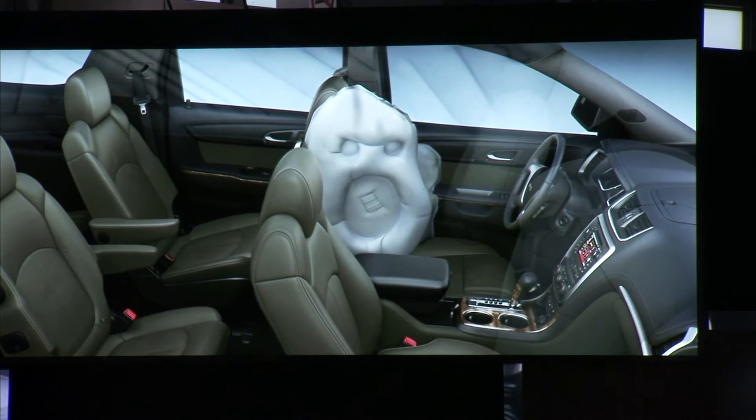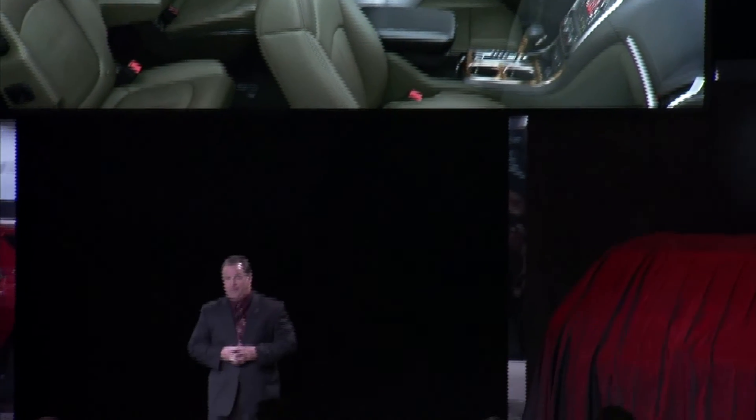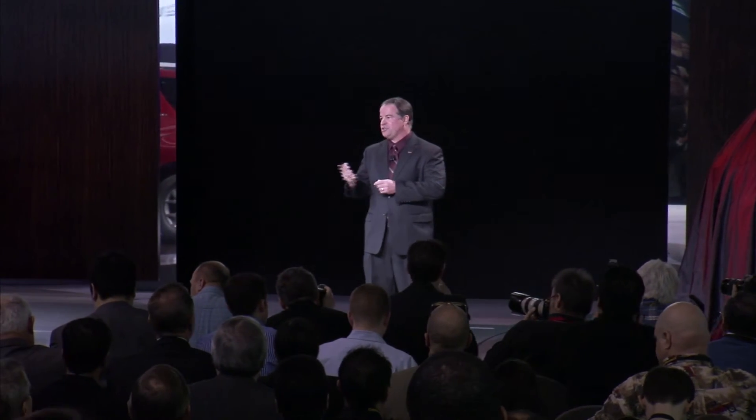Now, I bet you didn't expect us to reveal this next new vehicle today. In 2010, we broadened Acadia's appeal to luxury customers with the Acadia Denali. Today, about 30% of Acadia sales are Denali, and we expect that percentage to continue to grow in the coming years. Ladies and gentlemen, the 2013 GMC Acadia Denali.